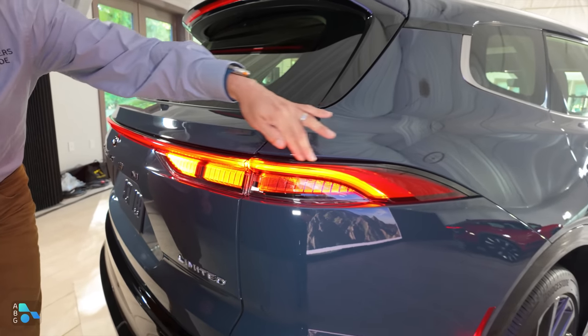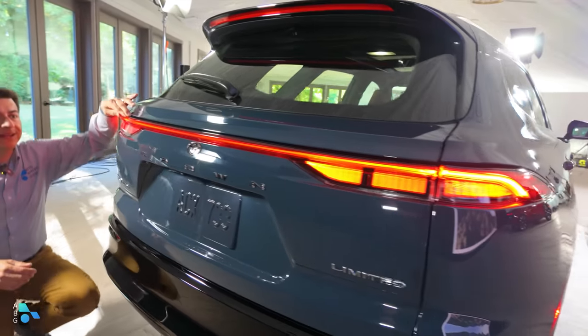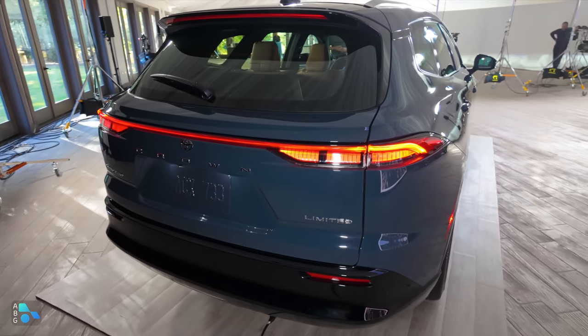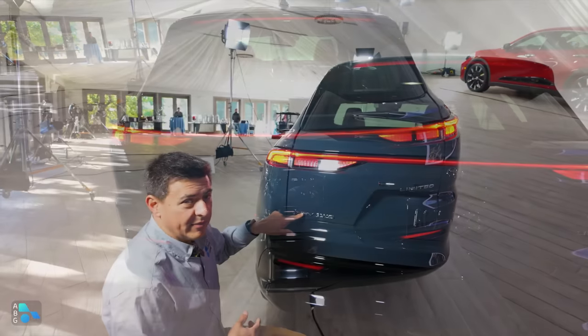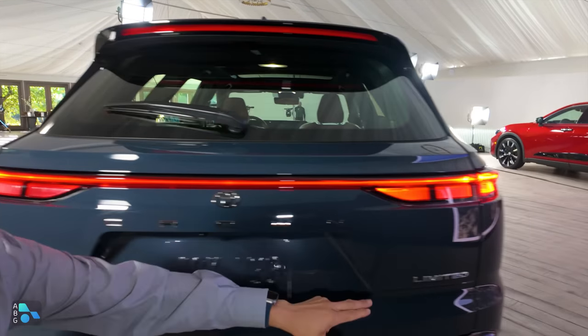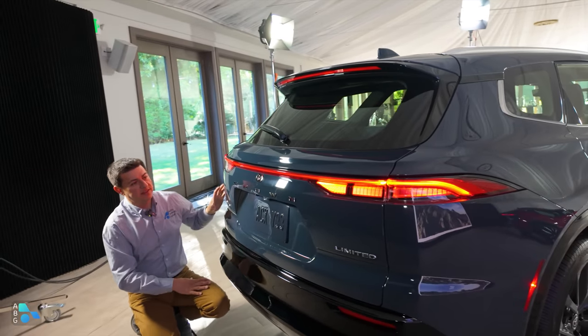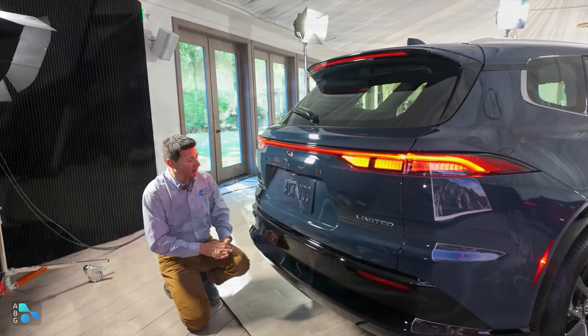Coming back to the rear, we have full LED taillights with really slim designs and a light pipe that connects all the way from one side to the other. Interestingly, even though this is the Crown Signia, all we get back here is the hybrid vehicle logo, the Beyond Zero logo, the all-wheel drive logo, Crown, and then Limited. It doesn't actually say Signia anywhere — they want to highlight the Crown sub-brand rather than the specific model name.